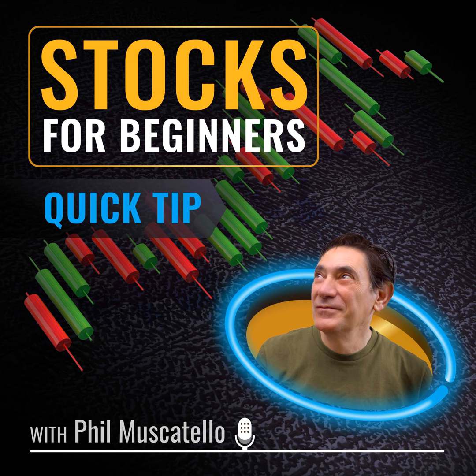This is a Stocks for Beginners quick tip — essential lessons, questions answered. Valuations, safety, and timing: these are the three pillars of successful investing according to Todd Schaffer, manager of research at VectorVest. In this quick tip, he talks about price action, risk, and searching for value.